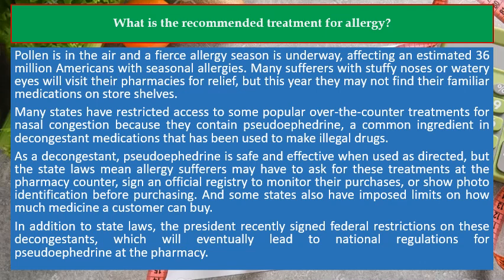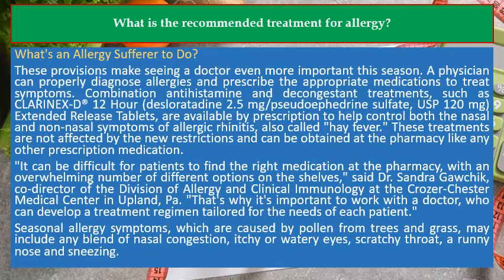In addition to state laws, the president recently signed federal restrictions on these decongestants, which will eventually lead to national regulations for pseudoephedrine at the pharmacy.